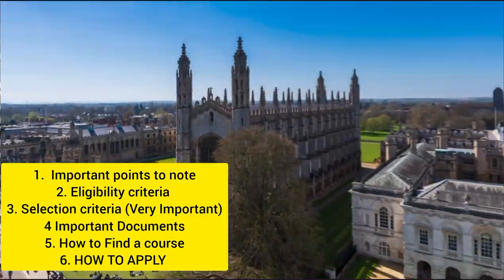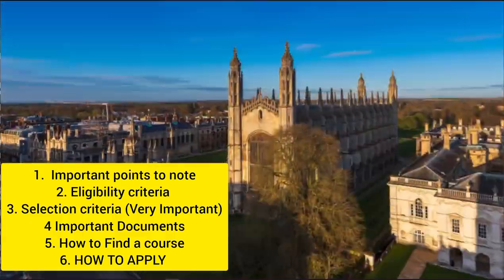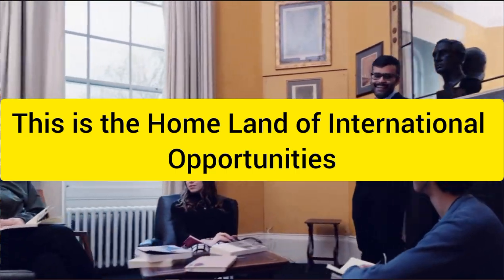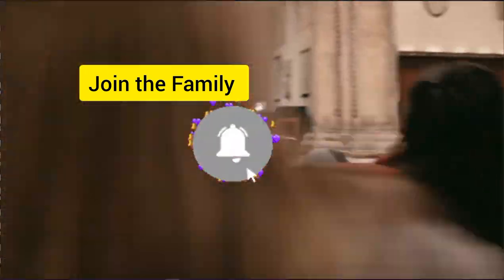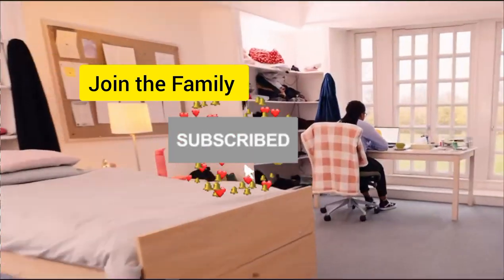Get a pen and paper and let's get into it. My name is Eugene and this is the homeland of international opportunities. Make sure to join the family by hitting the subscribe button and turn on the bell notification so that you will be the first to be notified whenever I drop a fabulous opportunity like this.